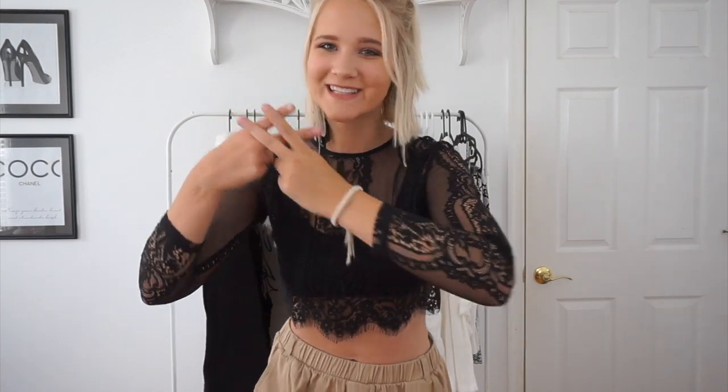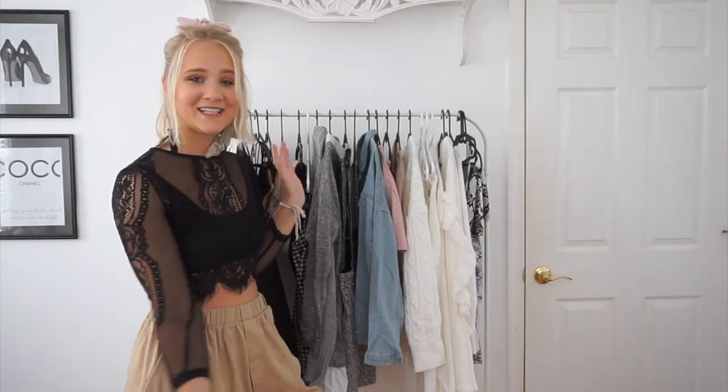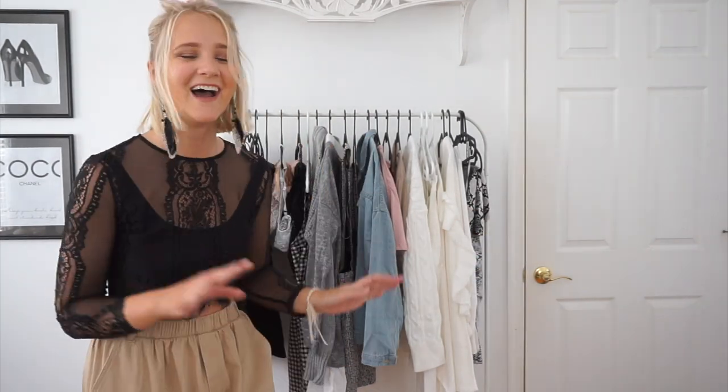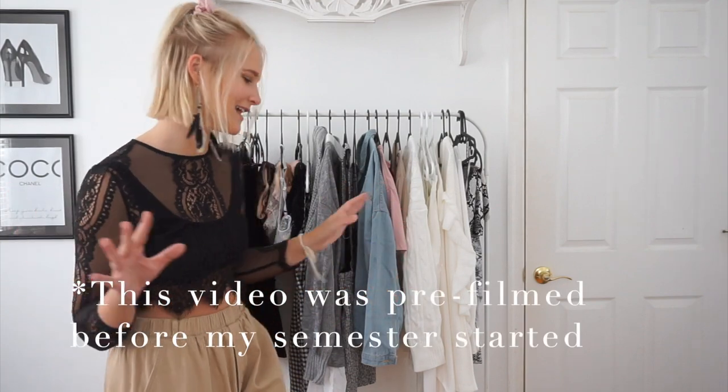Hey, for today's video it's going to be another back to school with Lindsey video and I'm so excited about it because as you can see behind me I have a ton of clothes. Needless to say I've done a lot of shopping — I shop when I get stressed, and I'm getting really stressed about this upcoming school year, so I did a lot of shopping.